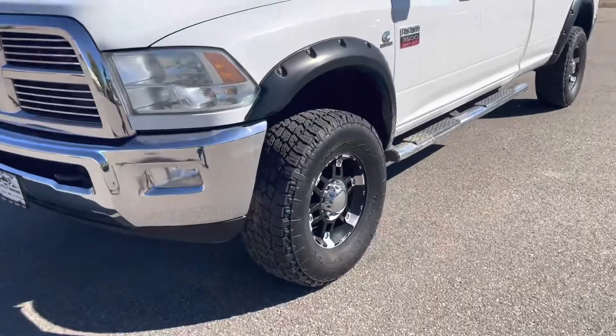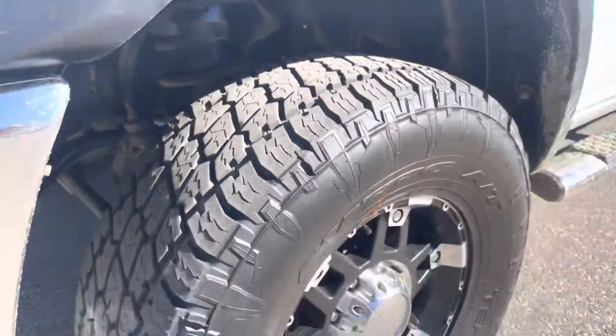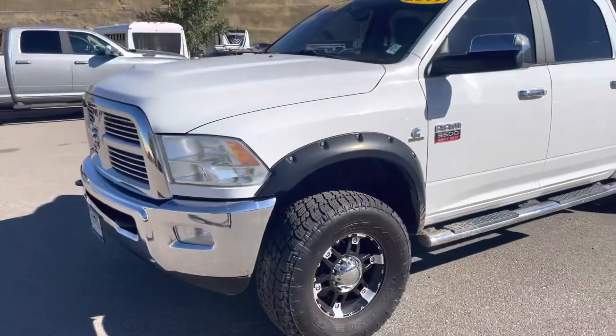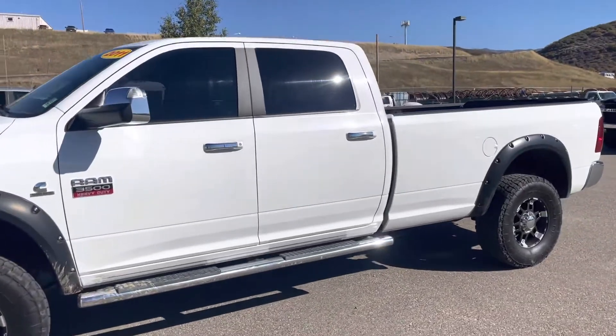A good set of tires on there. Really good-looking truck, well kept.